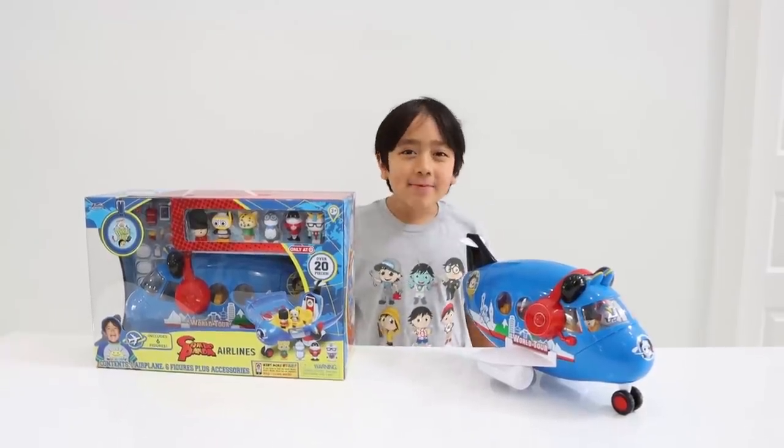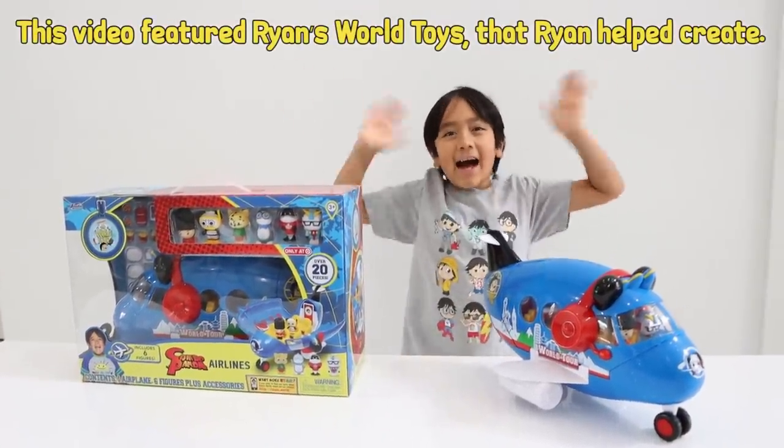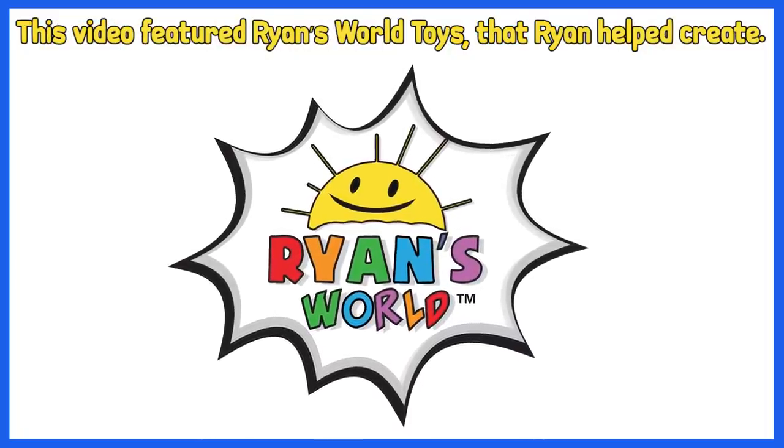Thank you for watching our Ryan's World Tour video. Remember, always stay happy and rise up. Bye! This video featured Ryan's World Toys that Ryan helped create.